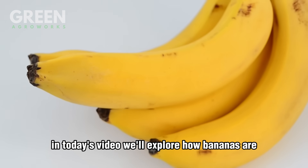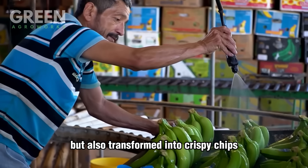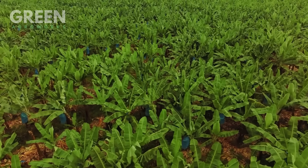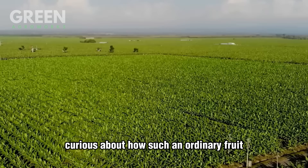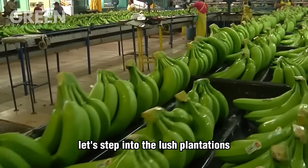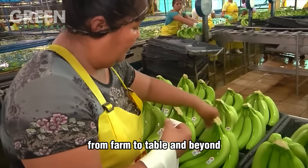In today's video, we'll explore how bananas are not only prepared for markets worldwide, but also transformed into crispy chips, healthy banana flour, and even sustainable textiles. Curious about how such an ordinary fruit can lead to extraordinary products? Let's step into the lush plantations and uncover the fascinating story of bananas from farm to table and beyond.